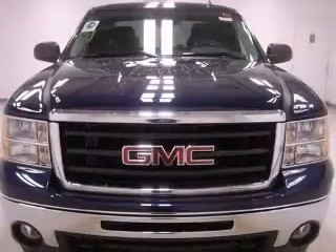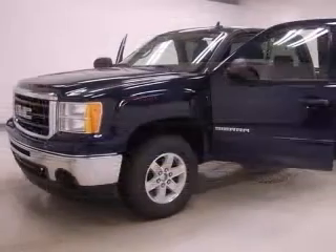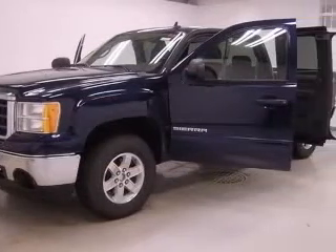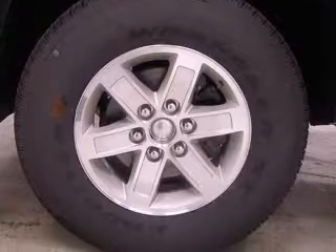Four-wheel ABS brakes, air conditioning, bed length 78.7, clock, in-radio, compass, cruise control, daytime running lights, dust-sensing headlights.